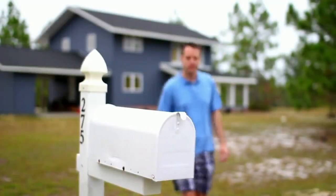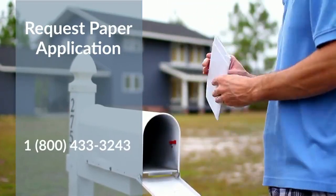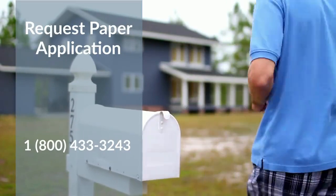If you don't have access to the internet, you can call the U.S. Department of Education at 1-800-433-3243 and request a paper application through the mail.